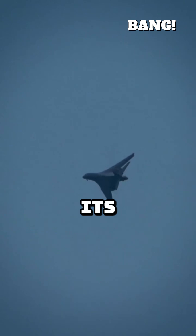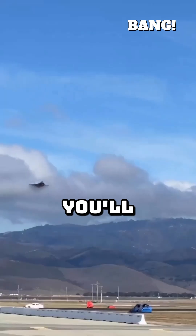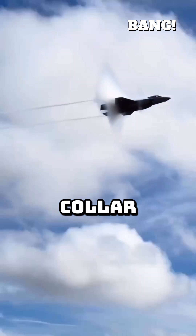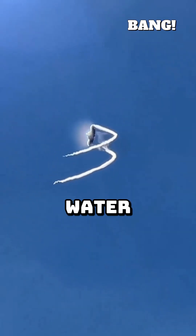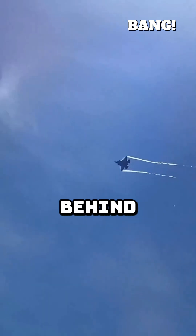The jet has literally outrun its own sound. Sometimes, you'll see a dramatic vapor cone or shock collar around the jet. This isn't the sonic boom itself, but condensed water vapor forming in the low-pressure zone behind the shockwave.